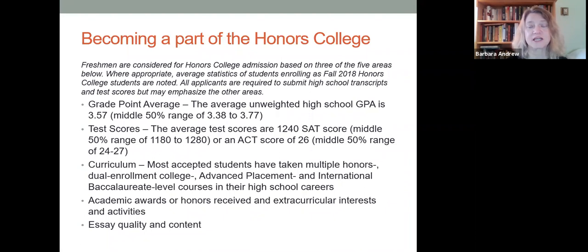Here's more information about the kinds of things we're looking for in our candidates: the GPA, the test scores, the curriculum, any awards or honors you've already received, and also your essay content.